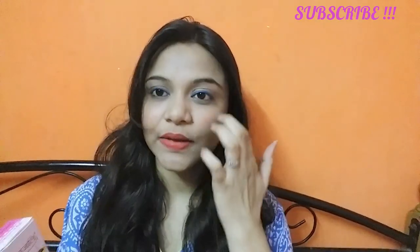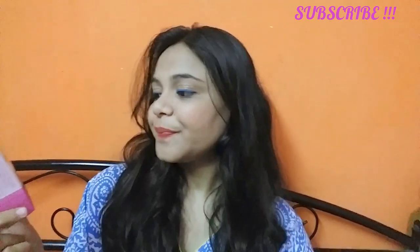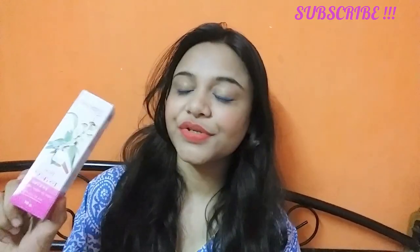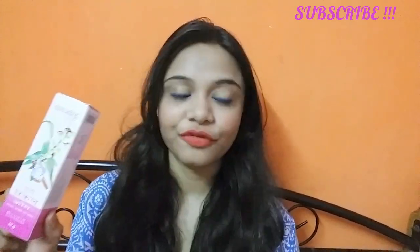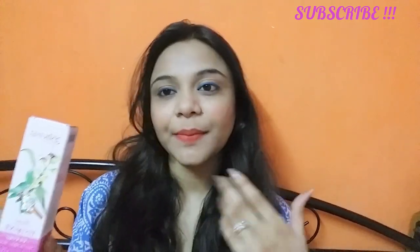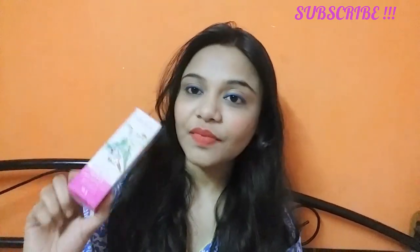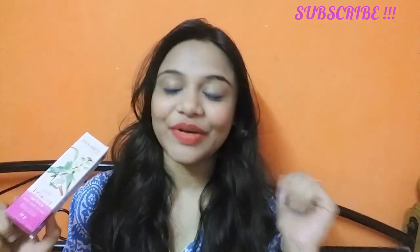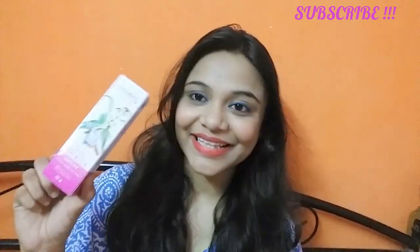Next I purchased the Patanjali anti-wrinkle cream. I just want to tell you it is very beneficial — a very good cream. If you are 25 years old you can try it for anti-aging. It helps reduce fine lines. If you want to see the review of this anti-wrinkle cream, I'll link it here so you can check it out.